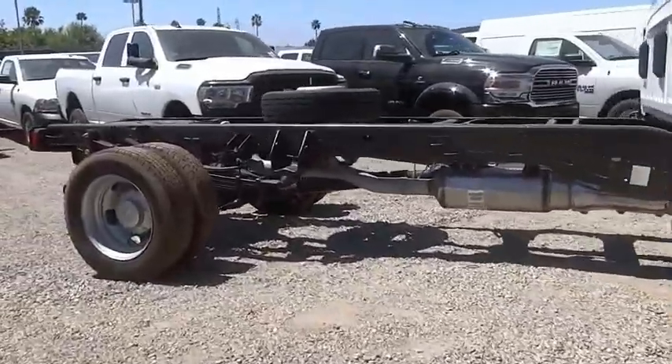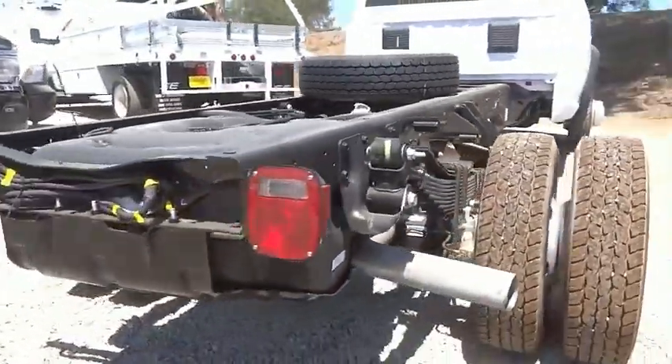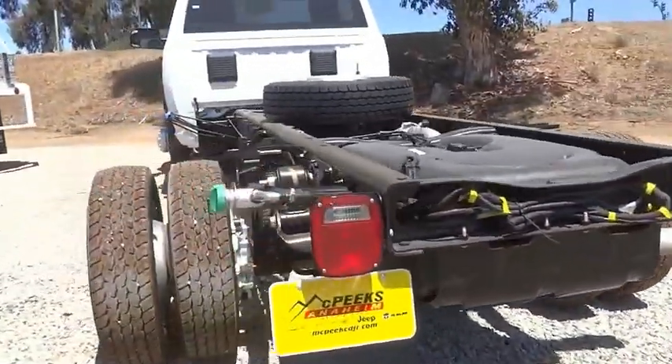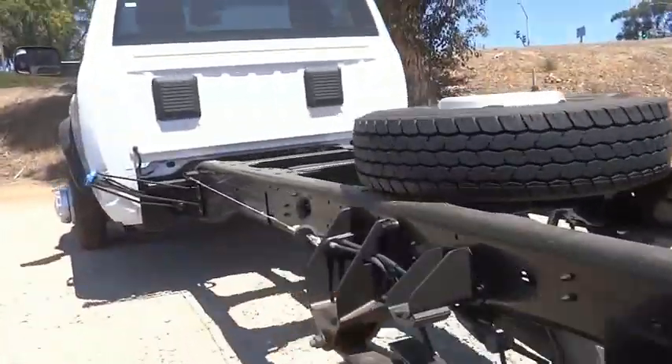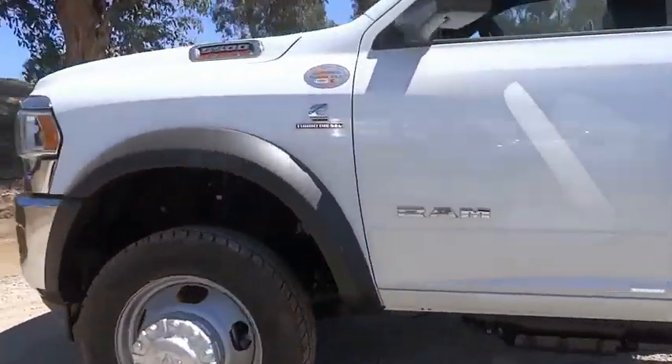Electronic stability control, traction control, remote keyless entry, front license plate bracket, four wheel disc brakes, speed control, tachometer, power steering, overhead console, passenger vanity mirror.